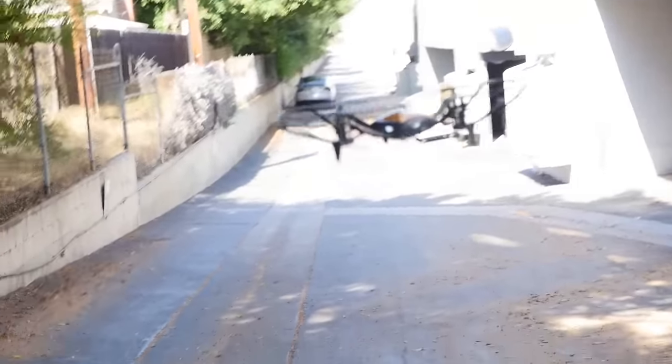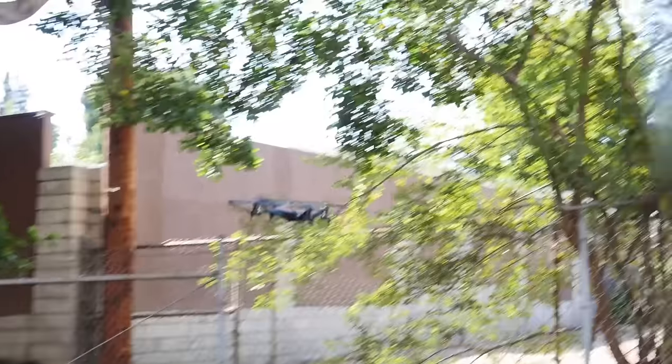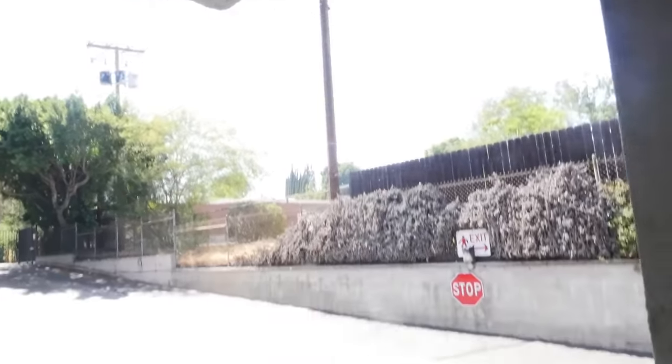The drone has me stuck up against these bars. I have nowhere to go. It's hovering right over me. I can see his camera is right at me. I'm going to outmaneuver it — I'm going to fake left and go right. I think I lost it. I don't see it anywhere. I think I ran so fast it couldn't find me.